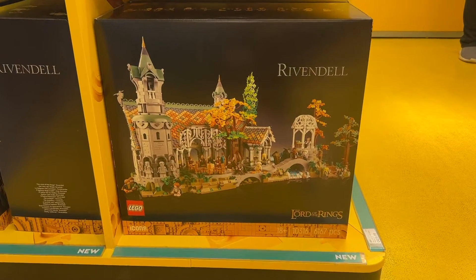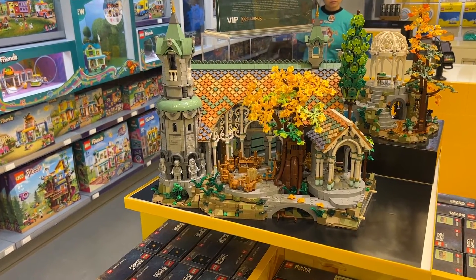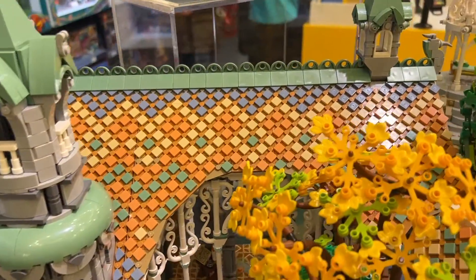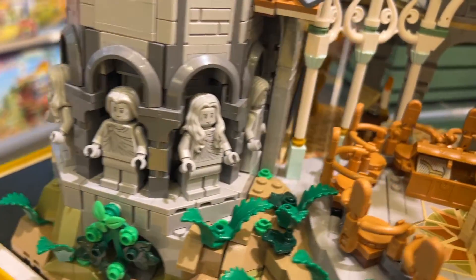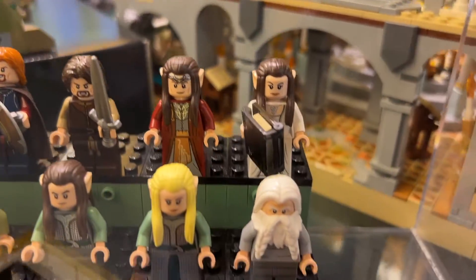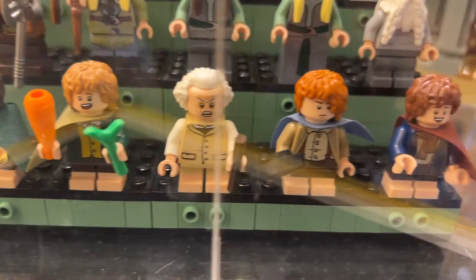The main display inside was of course the new ginormous Rivendell set. It did look amazing with some very clever building techniques - they were displaying it in two parts. But definitely the standout feature is that amazing roof. The building itself has five really nice printed light grey statue minifigures.